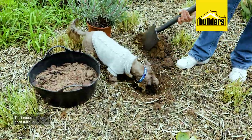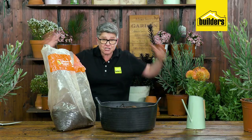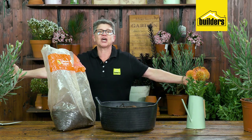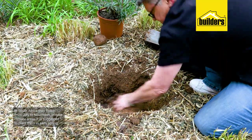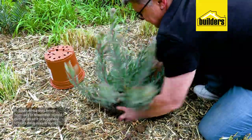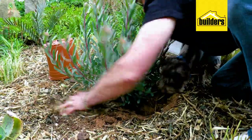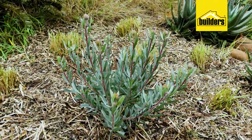Number three: pincushions need full sun. Think about the Cape — it's a Mediterranean climate with beautiful sunshiny days. Even in a slightly shaded area it will cause your plants to get leggy growth with very few flowers. In South Africa they flower from July right through until November, and in cold climate areas plant your pincushions in early spring to give them the best chance to get established over the hottest summer months, which is what they need to set roots.